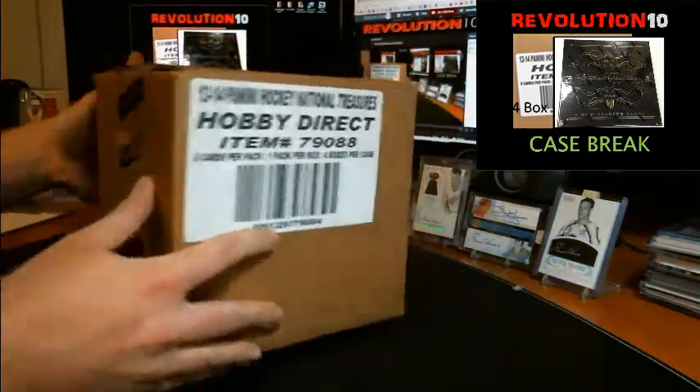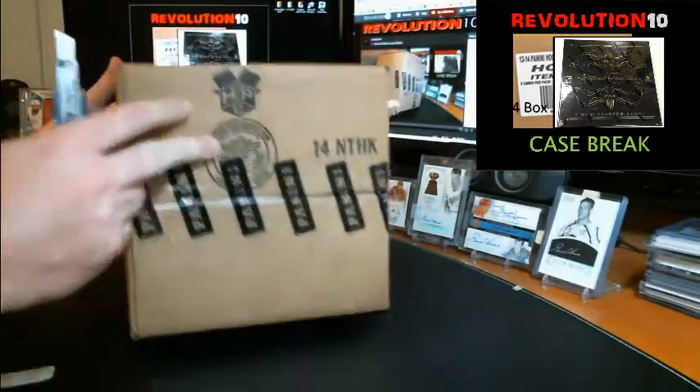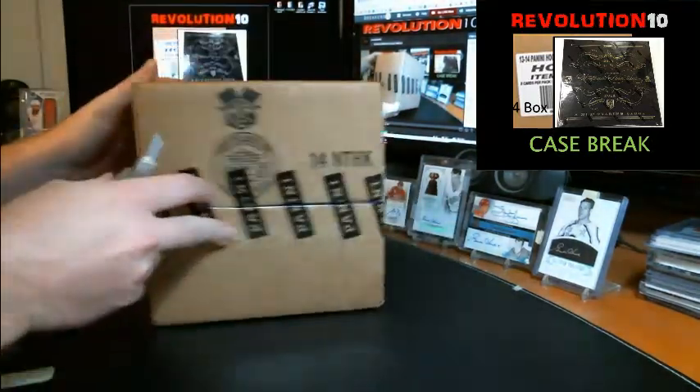Next week, new SP Authentic comes out, so that should be pretty sweet. There's our sealed case of 13-14 National Treasures. Here we go. Good luck, everybody. Can't wait to bust this.